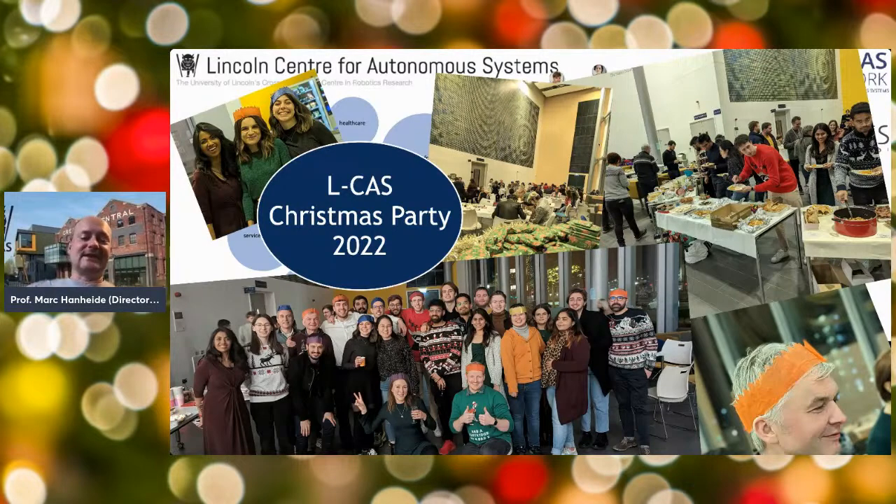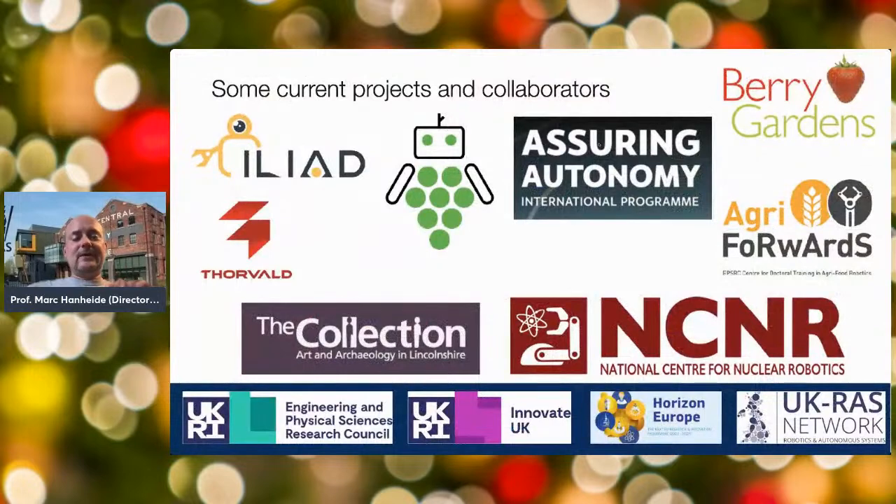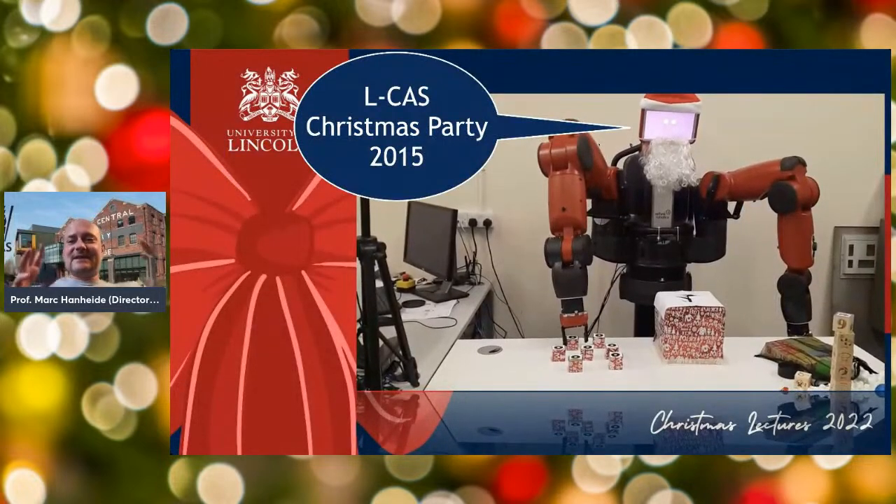We just had a fantastic end-of-year party in our lovely Isaac Newton Building a couple of days ago — a shout-out to the organisation team for that. We have a broad spectrum of different projects and collaborators and funders. To do robotics research you need to get funding to pay people. We work a lot with industry partners and with the Engineering and Physical Sciences Research Council, which also funds the Agri-ForwArdS CDT. We've also been part of the National Centre for Nuclear Robotics and have European projects including ILIADS, DACO, and BACkWards.